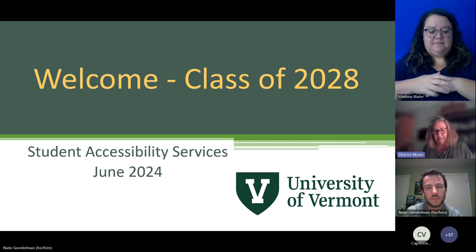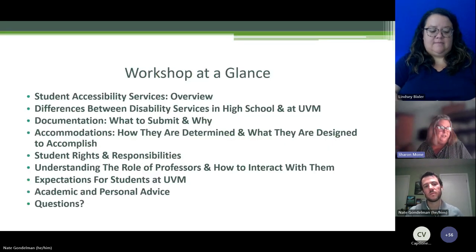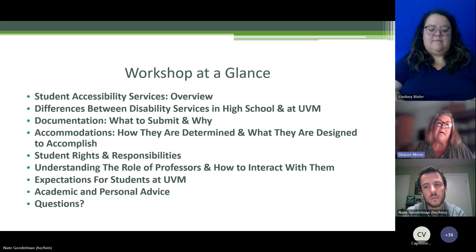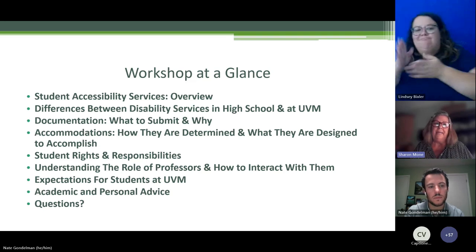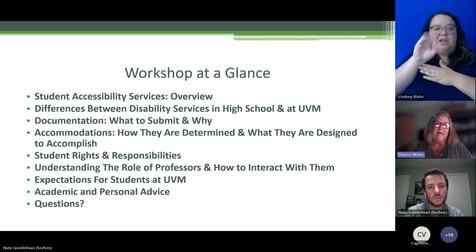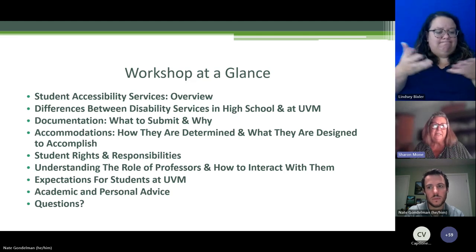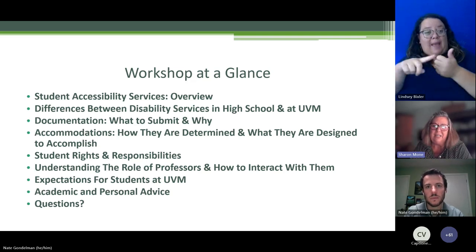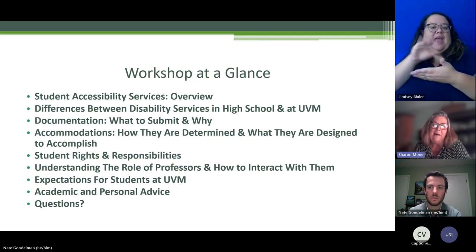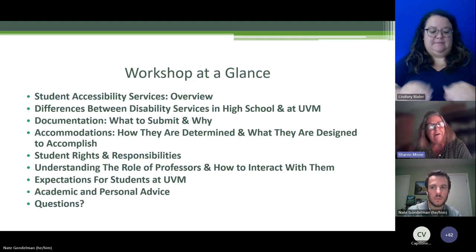So looking at tonight, we're going to cover an overview of our services, the difference between services in high school versus at UVM, documentation — what it is and why we need it — accommodations and how they're determined, student rights and responsibilities, how to interact with professors, expectations for students, and some personal and academic advice. Questions will go at the end. So buckle up, folks — here we go.